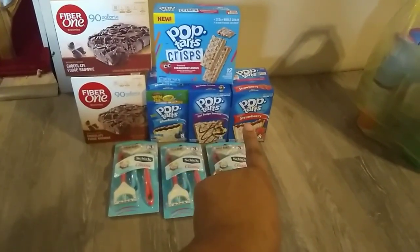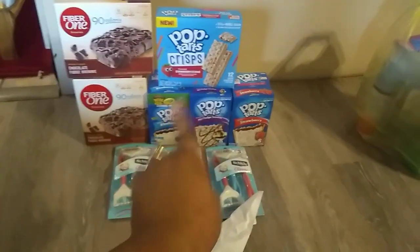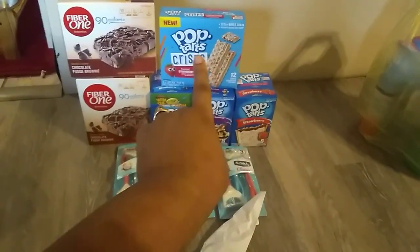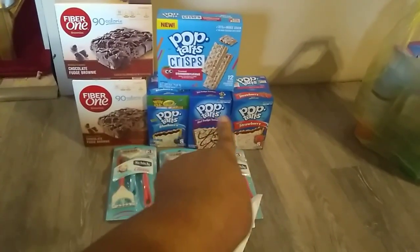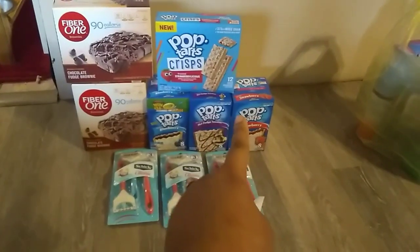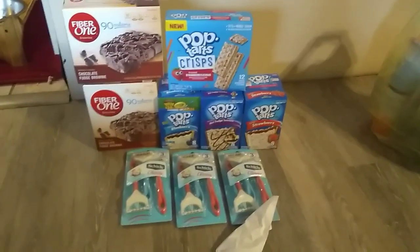I also did the Pop-Tart deal. This is blueberry, hot fudge sundae, strawberry, and strawberry crisp. The deal is buy three get one free. These are $2.75 while the others are two dollars a piece, so you spend six dollars and you're getting one for free.